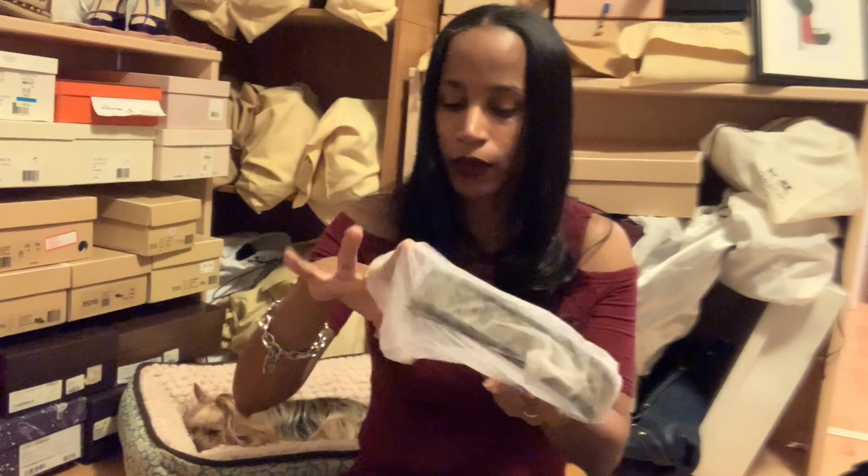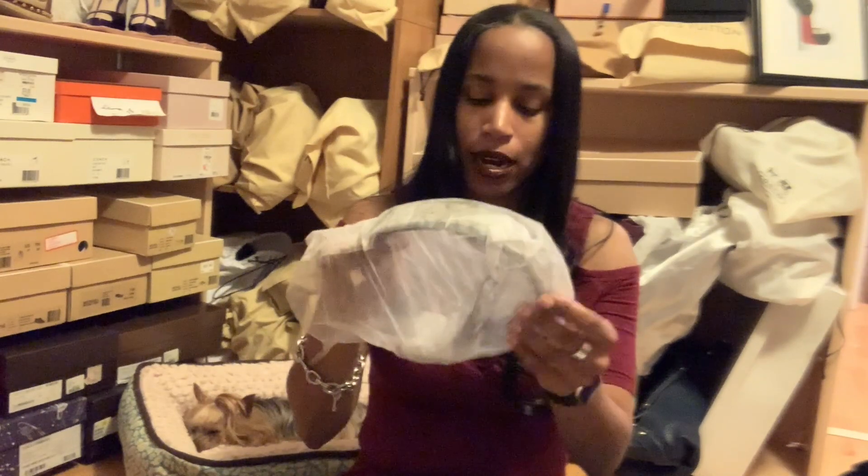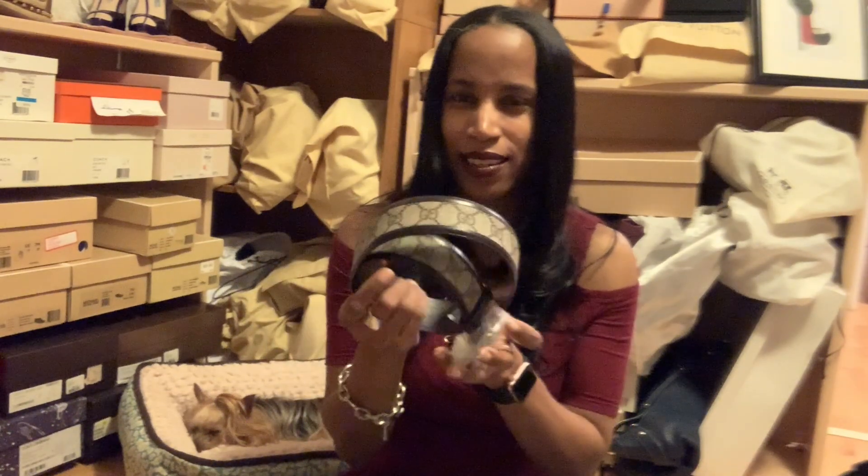It's in this nice little pouch — she taped it up. And I loved this belt when I saw it because it's brown, and you guys know I like browns. I like everything, but I really like browns.